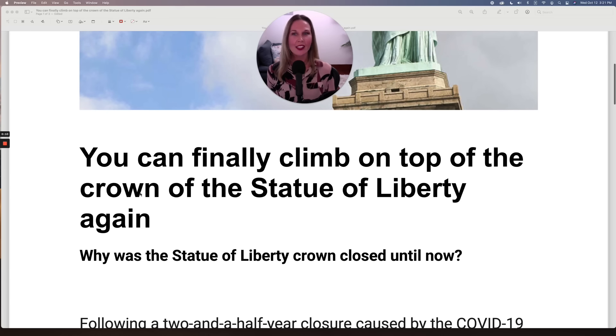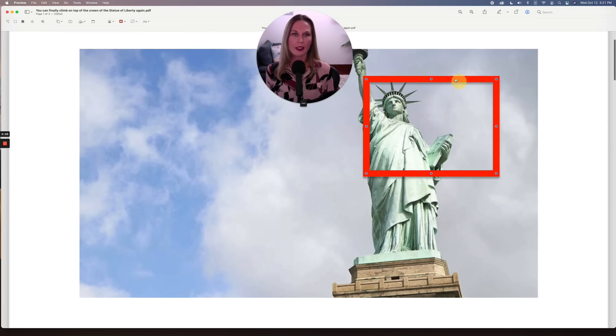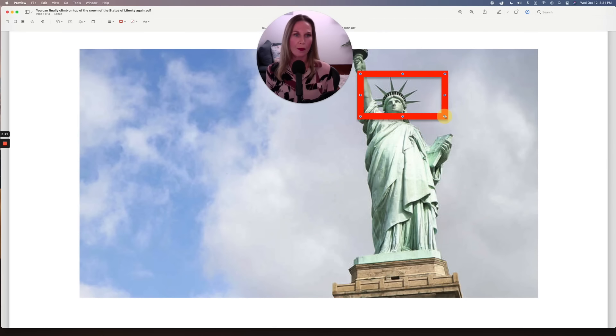The title is: 'You can finally climb on top of the crown of the Statue of Liberty again.' Now, just in case you don't know what the crown is, here's our Statue of Liberty. So the crown is this top part right here. And of course, it looks like what a king, queen, any royalty — what they wear on their head — that is the crown. So you could climb up to the crown. That would be pretty cool, wouldn't it?